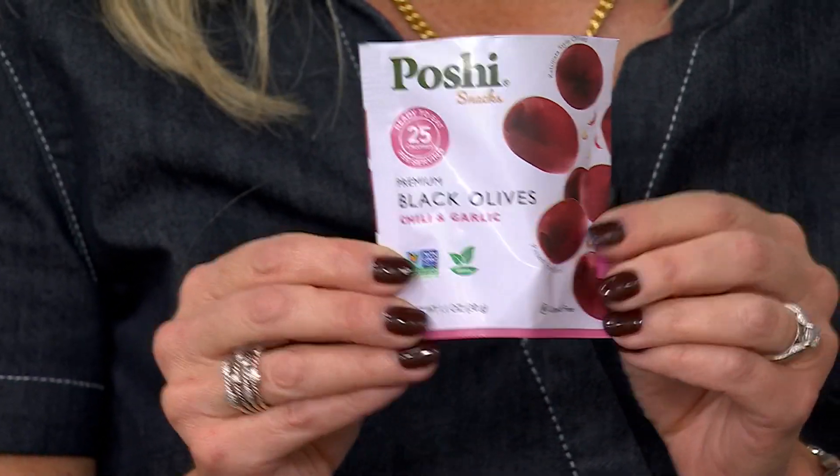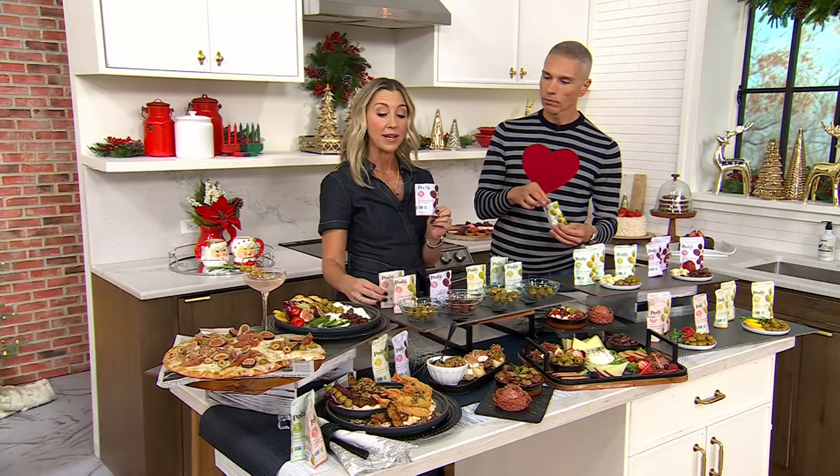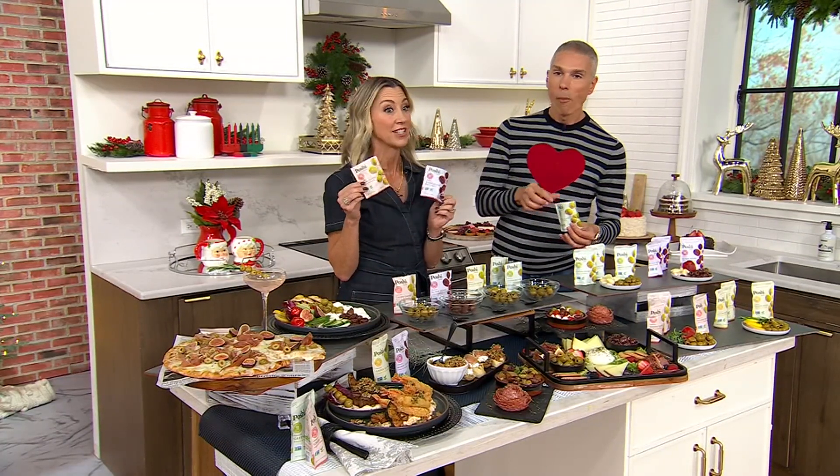They stay in these little snack bags that you can take along for either a 25-calorie snack, or in the case of the green, a 15-calorie snack.